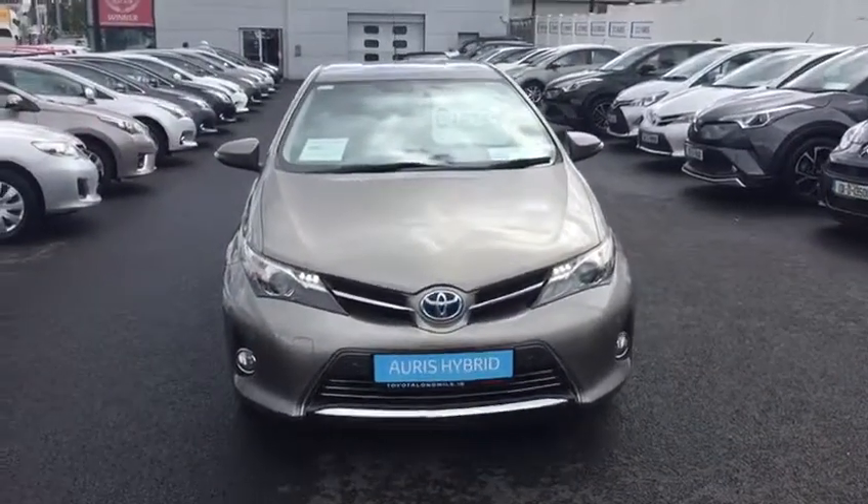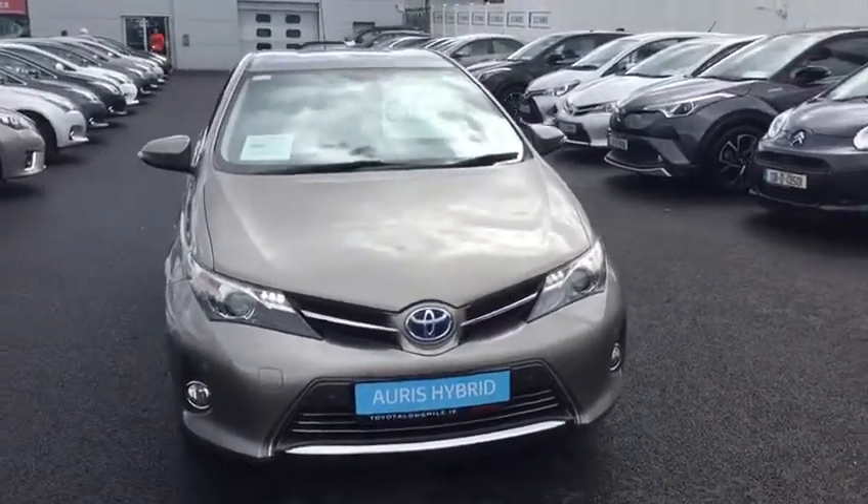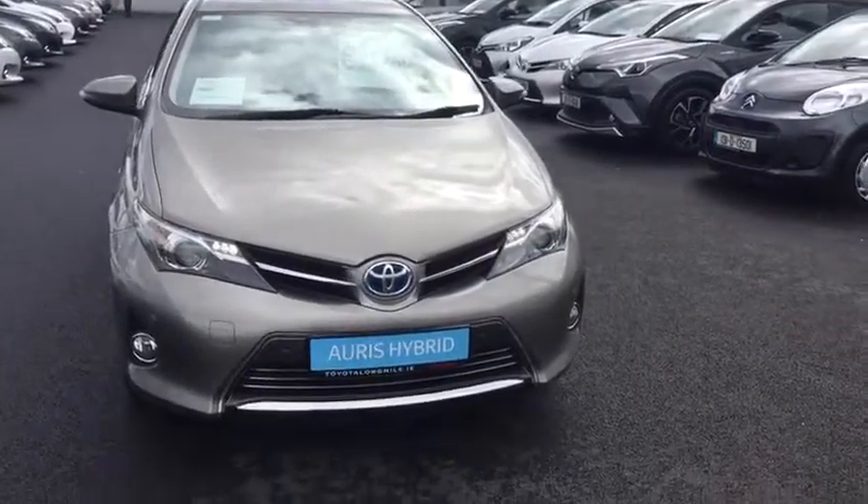Hello and welcome to Toyota Longwell. Today I'd like to introduce you to this 2014 Toyota Auris. It's a 1.4 hybrid luxury automatic.